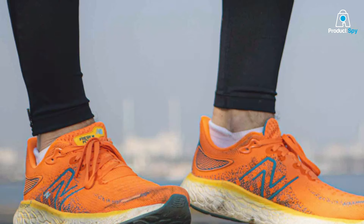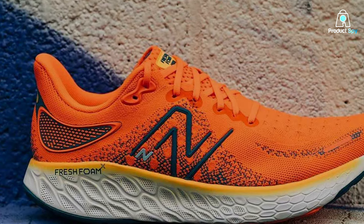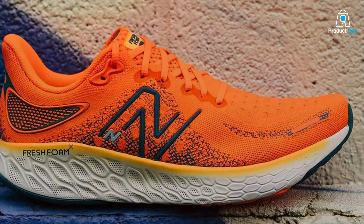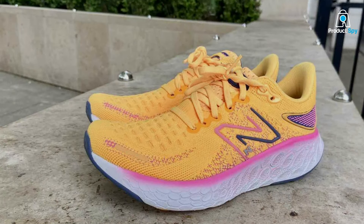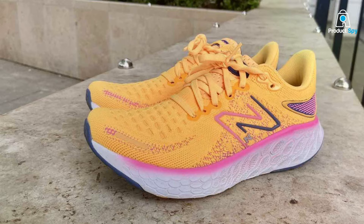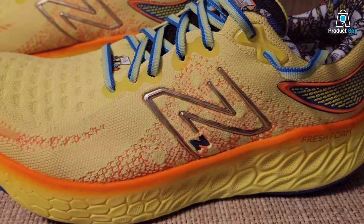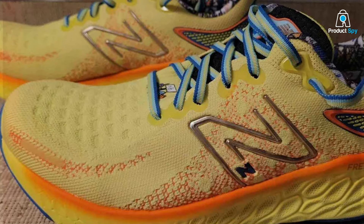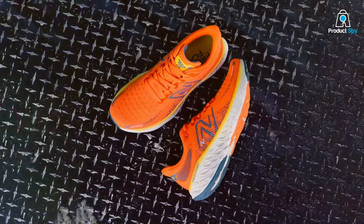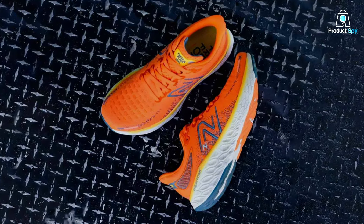The sleek, modern design incorporates a breathable mesh upper that adapts to your foot's shape, ensuring a snug, comfortable fit without sacrificing airflow. Durability is a cornerstone of this shoe, with a blown rubber outsole that withstands miles of running while maintaining grip and stability on various surfaces. What sets the X1080 V12 apart is its commitment to correcting pronation without compromising the natural feel of running. The midsole distributes weight evenly, reducing inward roll and promoting a more efficient gait cycle — making it ideal for long-distance runners seeking both performance and protection.